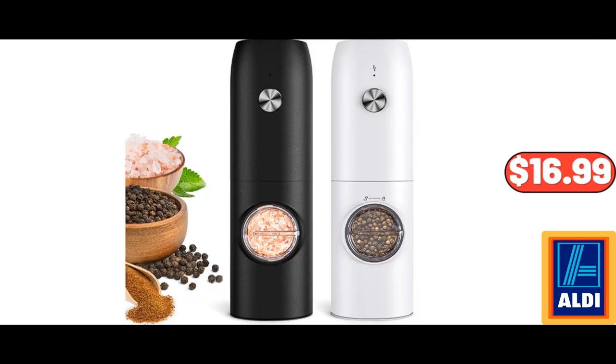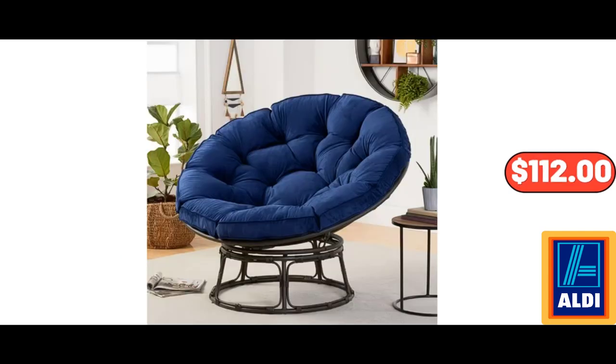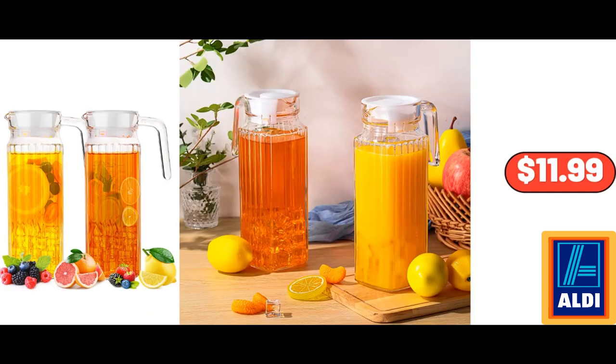Electric Salt and Pepper Grinder Set 2-Pack, $16.99. Papazin Chair, $112. Two-Piece Glass Jug with Lid and Spout, $11.99.